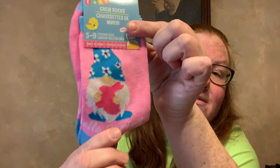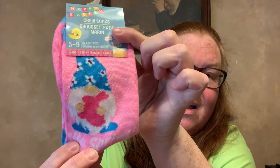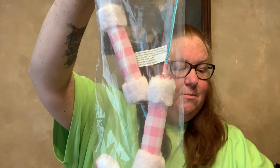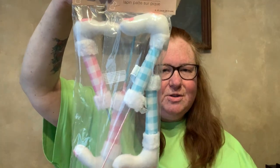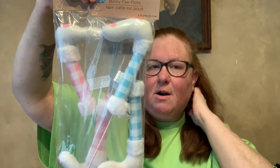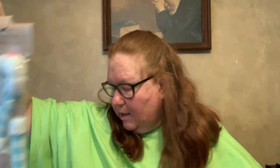I got myself these Easter crew socks — women's size 5 to 9 — with a gnome and a bunny on them. I know they have another pair with the shorter sock but this was the only one in the store and I saw it right before Diane did, so I took it. I also got some bunny paw picks — two of them, one in pink and white check and one in blue and white check. I might just stick those right in the soil of our two big ficus trees out in the fireplace room.